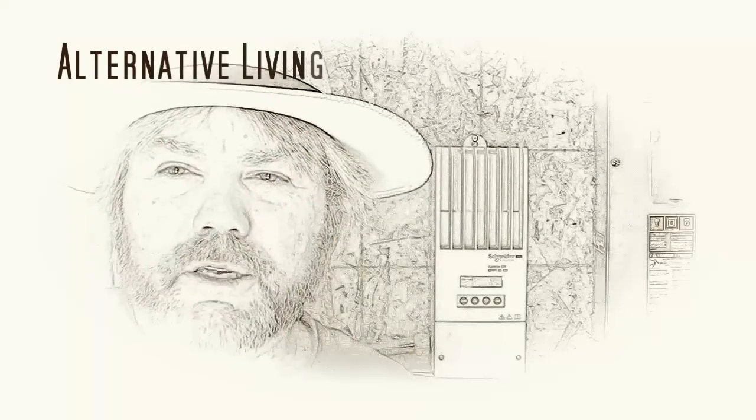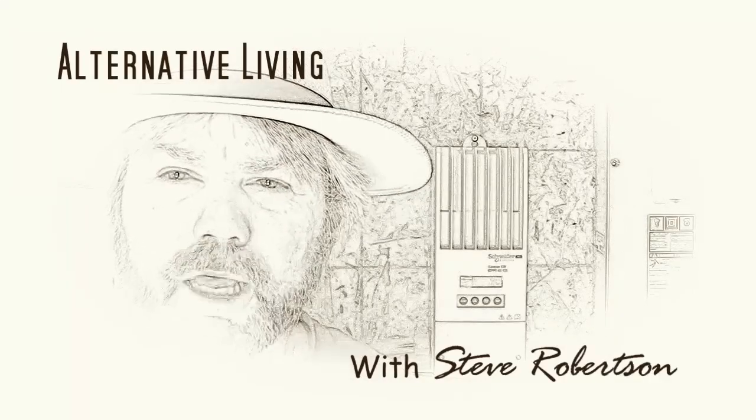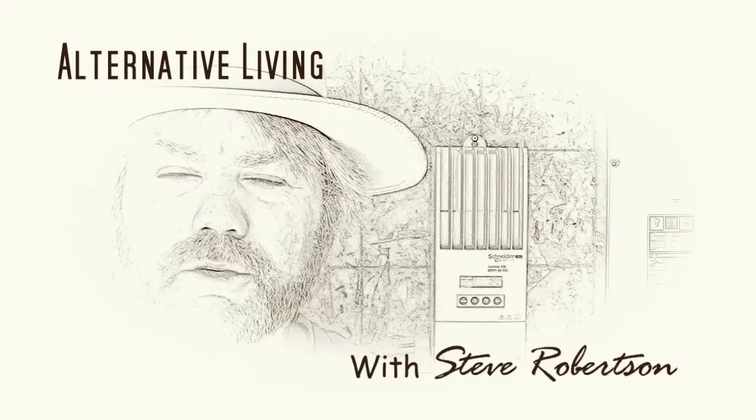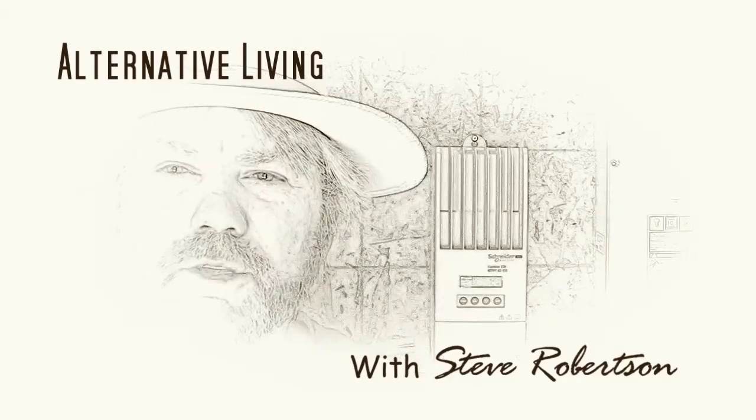My videos are intended to give you ideas for living off the grid for yourself. If you like those ideas and you want to incorporate them yourself and you're not really sure how to do it, be sure to hire a professional that understands it. Now, on with the video.